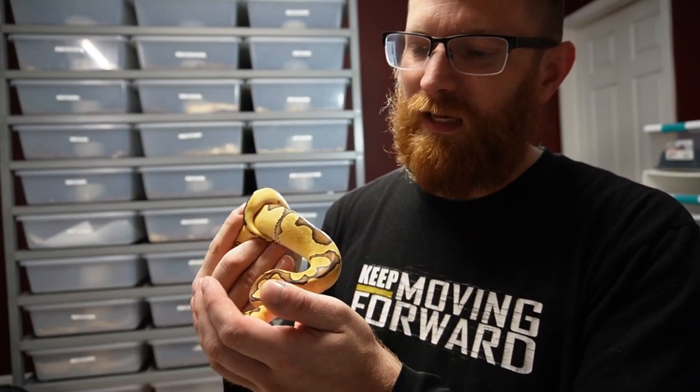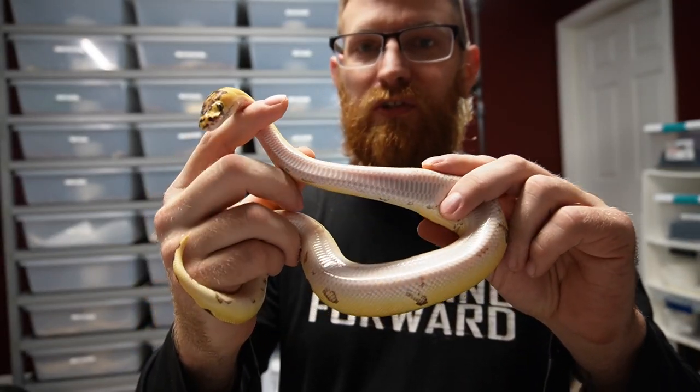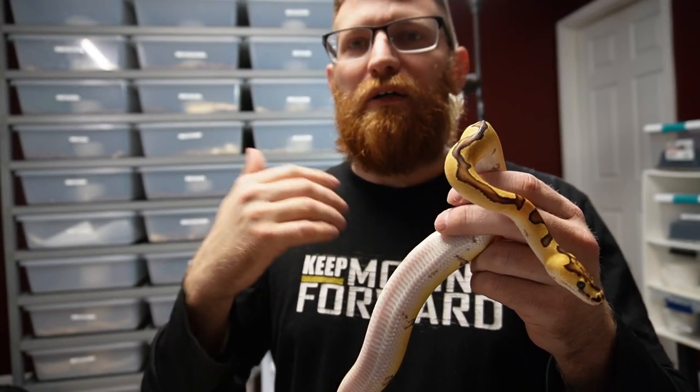The other snake's issue went away with one shed, so hopefully it goes away with her too after one shed. I did a little research on scale rot — the internet has mixed information, but basically I soaked her in Dawn dish soap with warm water, fully cleaned and disinfected her cage. I read that if it gets way worse it could get into the bloodline and cause serious issues, which I definitely don't want.